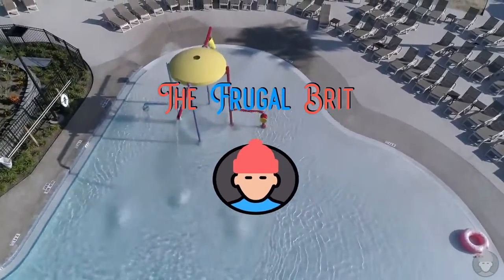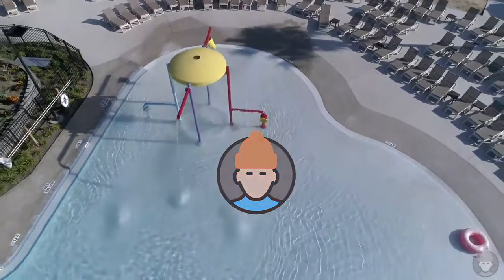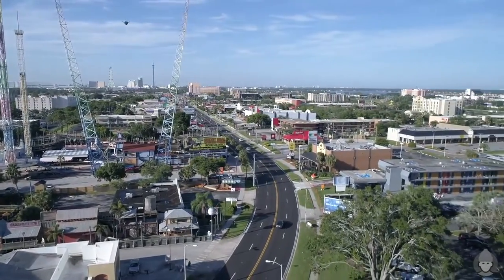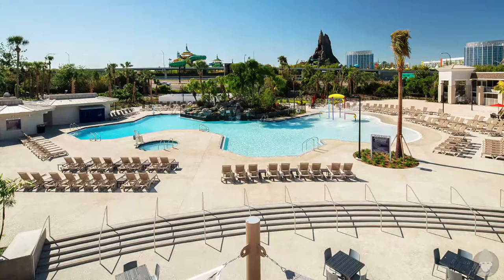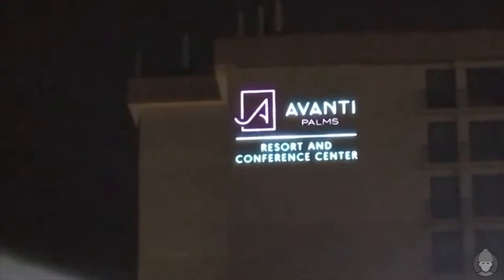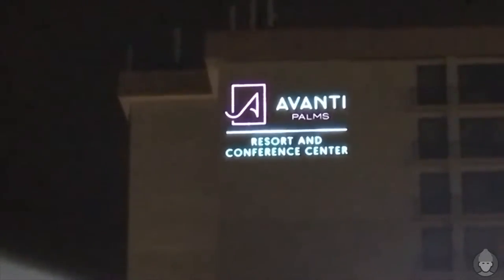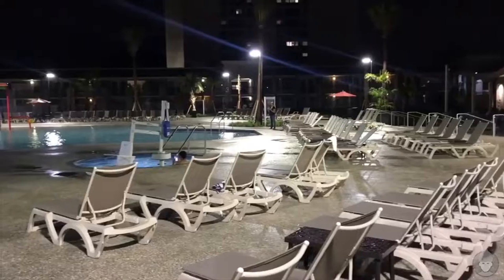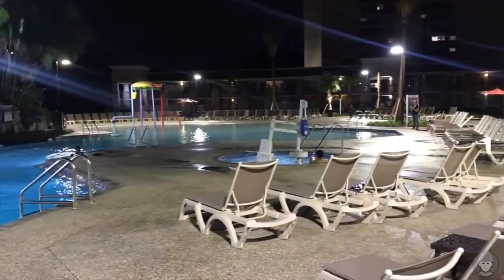Hi, I'm the Frugal Brit. My mission is to review every hotel resort near Disney World and Orlando. For this video, we're back on International Drive where I'll be providing a breakdown of the good and the not so good reviews of the Avanti Palms Resort and Conference Centre. At the end, I'll look to provide some hopefully useful tips to help in getting the best out of any vacation here, but first I'll outline the key features of this popular resort.